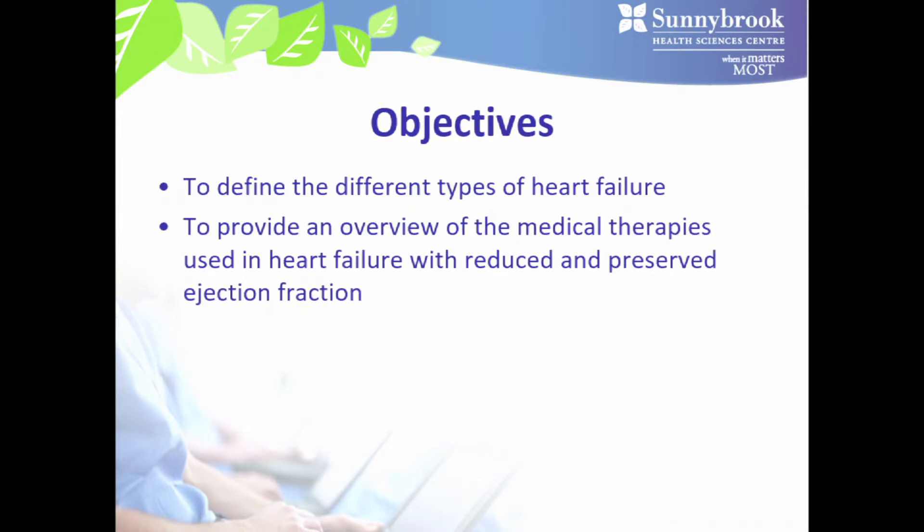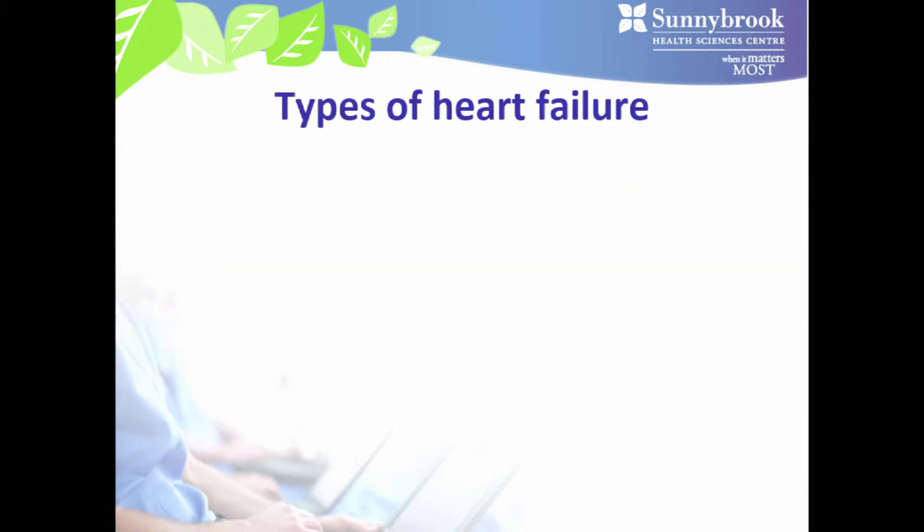These are my disclosures. In terms of our objectives, we'll first provide a brief definition of the different types of heart failure, then move into the meat of the talk which focuses on an overview of the medical therapies used in heart failure with reduced and preserved ejection fraction.